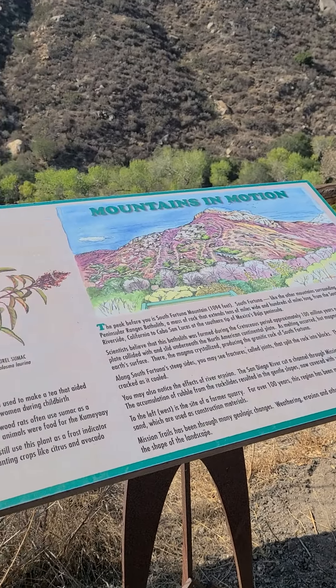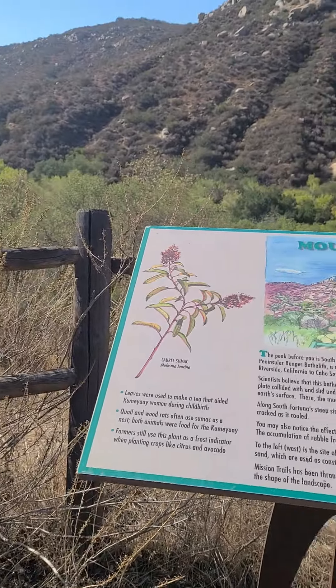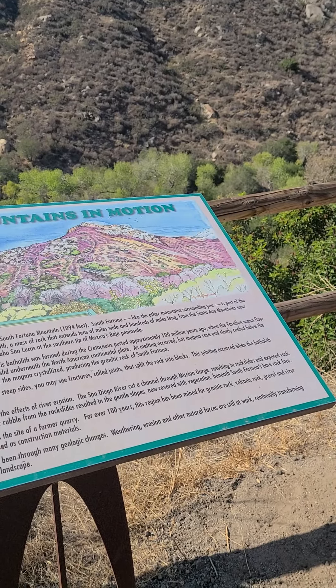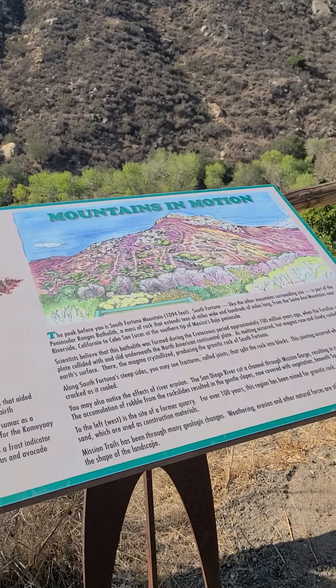To the left, west, is the site of a former quarry. For over 100 years, this region has been mined for granite rock, volcanic rock, gravel, and river sand, which are used as construction materials.